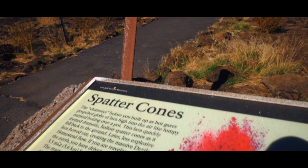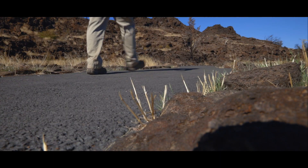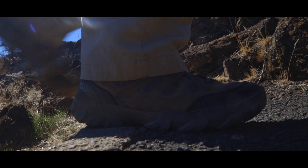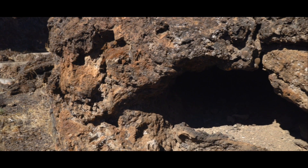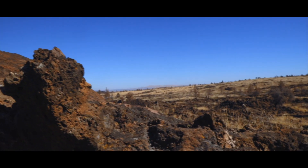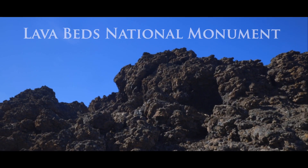In far northern California, you can find a place created when the earth turned violent — from a time when volcanoes ejected molten rock for countless miles. This is Lava Beds National Monument.